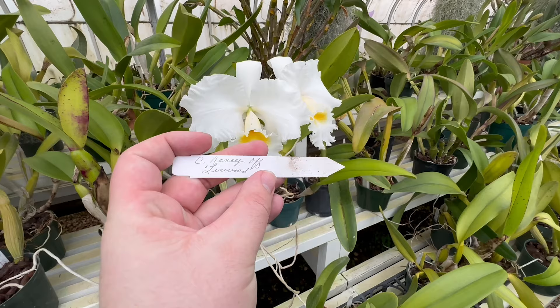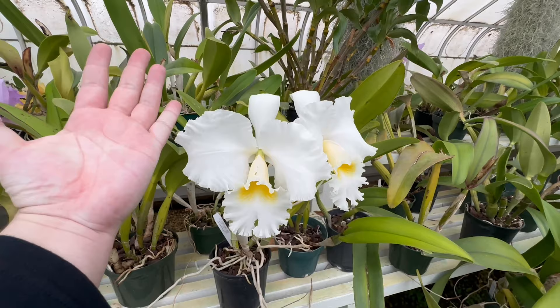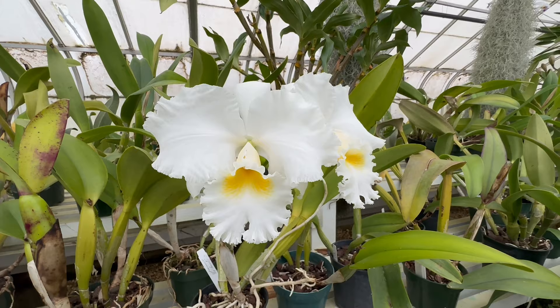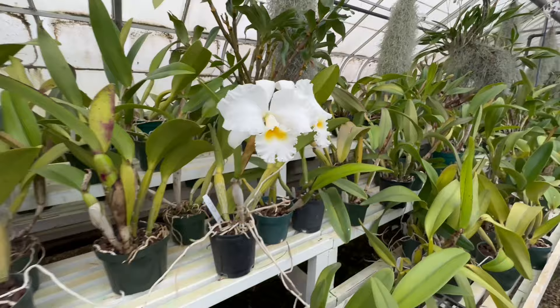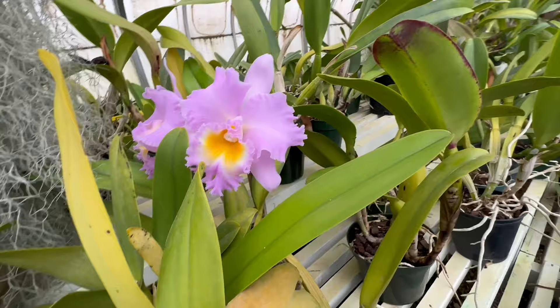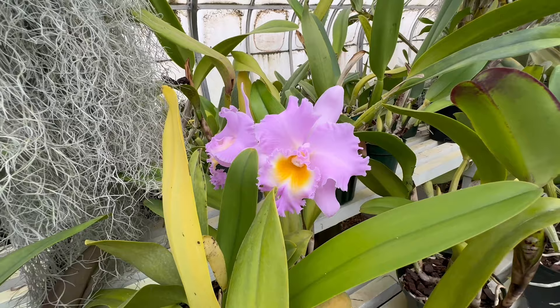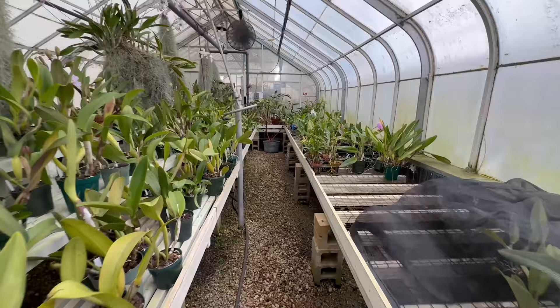This is a Cattleya Nancy Off Linwood — a classic white Cattleya. The flower is the size of my hand. A lot of those historic orchids you'll see in this greenhouse, which I think makes Silva really special. This is definitely a historic orchid lovers' paradise. If you like the plants that have been around for hundreds of years in cultivation, this is your spot.